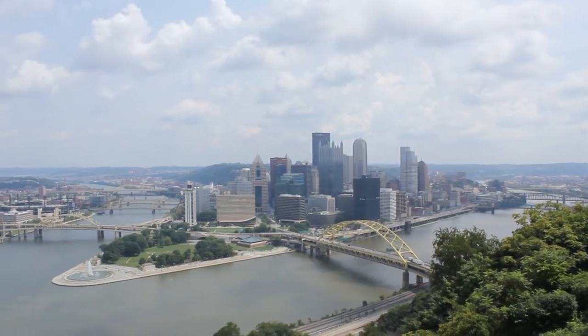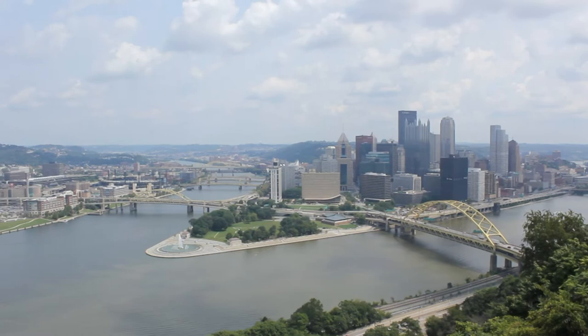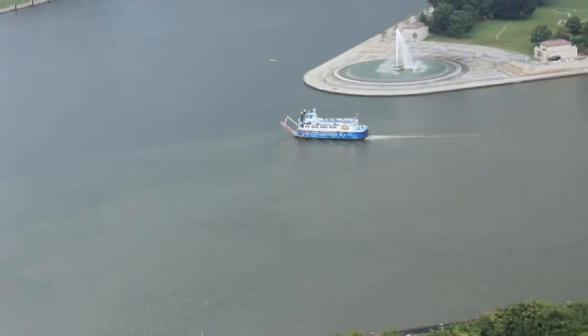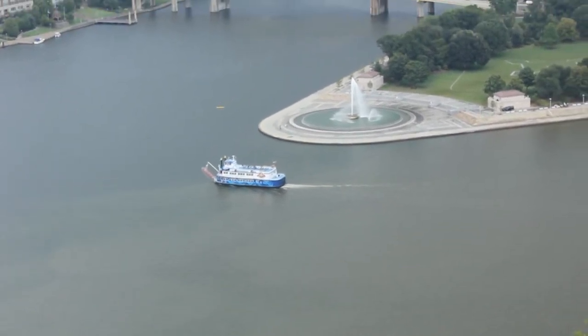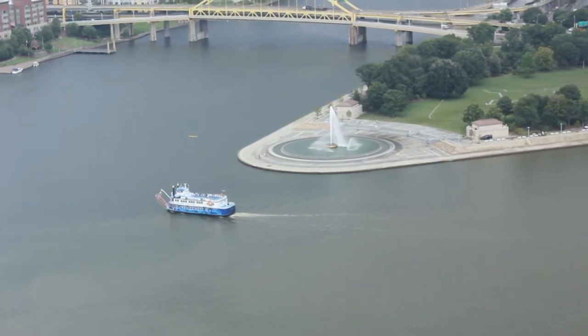The downtown area between the rivers is called the Golden Triangle. You see that fountain at the tip of the triangle? It's called the Point by locals. It was a place of multiple battles between the Native Americans, the French, and the British.